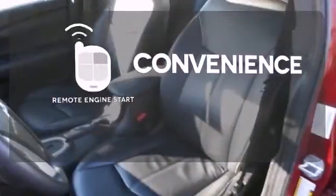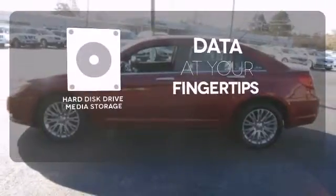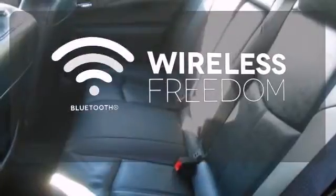Enjoy the convenience of starting your vehicle from outside with remote engine start. The hard disk drive media storage keeps pace with your entertainment and information demands. You don't have to put your life on hold when you have Bluetooth.